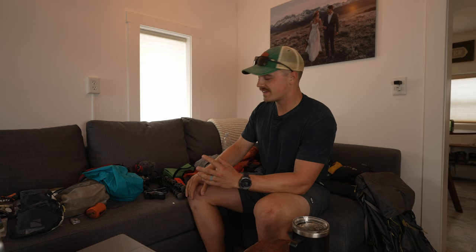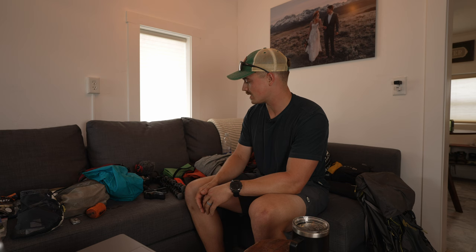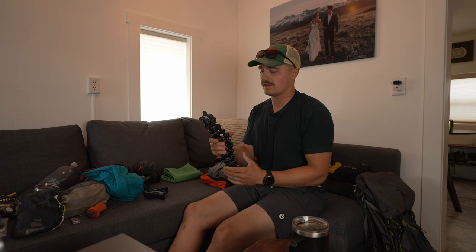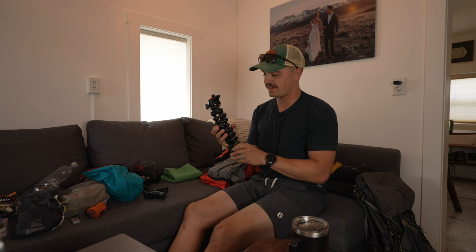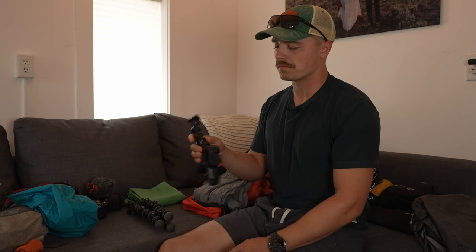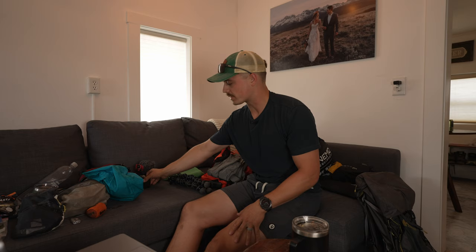For my camera kit — skip this section if you don't care about camera gear. I wanted to go light but still capture the trip well. I brought a flexible Joby tripod that I could wrap around my trekking poles or fence posts to make a makeshift tripod. I also had a flexible clamp arm for my GoPro that could attach to my trekking poles or branches. Those were the only two camera supports I brought.